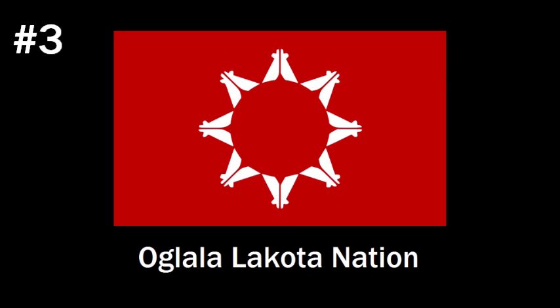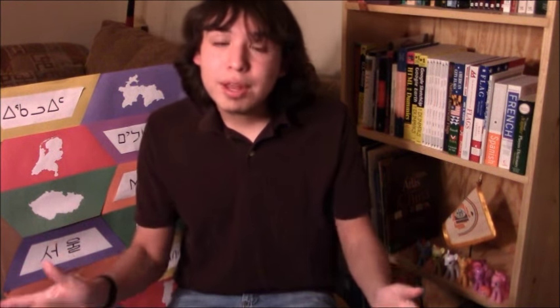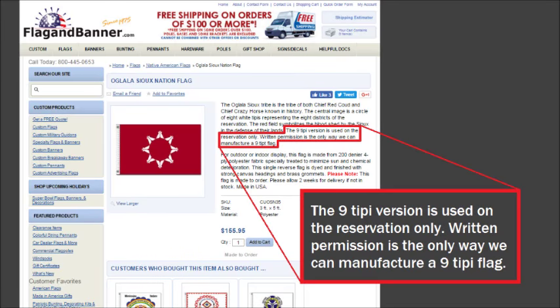Number three is the flag of the Oglala Lakota Nation, which lives on the Pine Ridge Reservation in South Dakota, and it's one of my favorites. It's got a really simple design — like a star made out of teepees, which are the traditional dwellings of the Lakota. I love this flag. It's simple, unique, and meaningful. The red background represents blood, and those eight teepees arranged in a circle forming a star represent the eight districts of the Pine Ridge Reservation. There are also some versions with nine teepees, and according to flagandbanner.com, those nine-teepee versions are only used on the reservation.